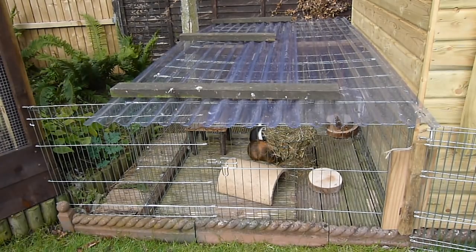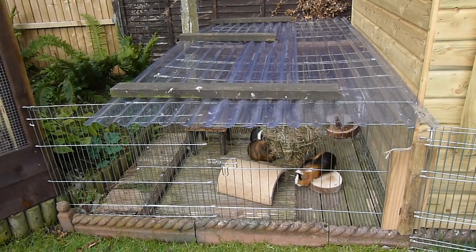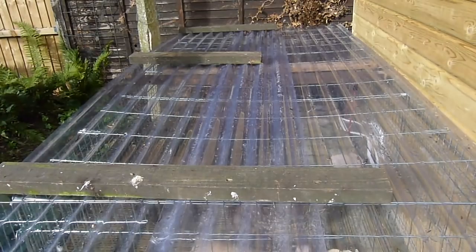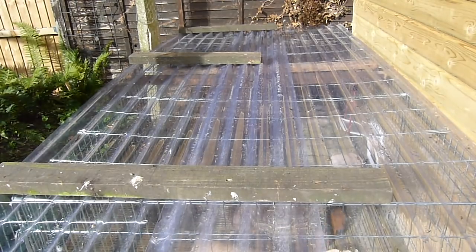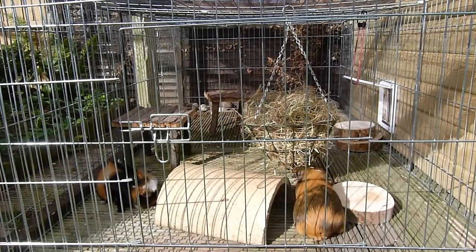This outdoor run is fully weatherproof, which is why I like it so much — previously the guinea pigs had no shelter in their other outdoor enclosure. This is suitable for the majority of different weathers and it's much more guinea pig appropriate. I believe the material is called Coralex or Coralux or something along those lines, and we have some wood placed on top just to keep it in place.